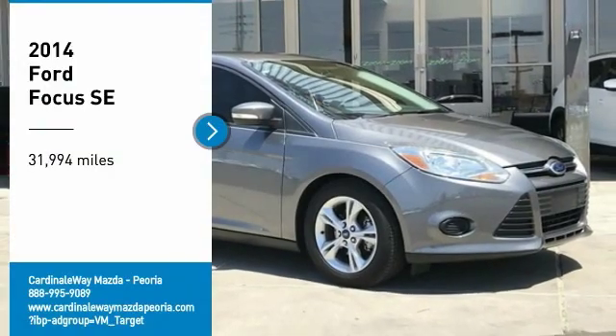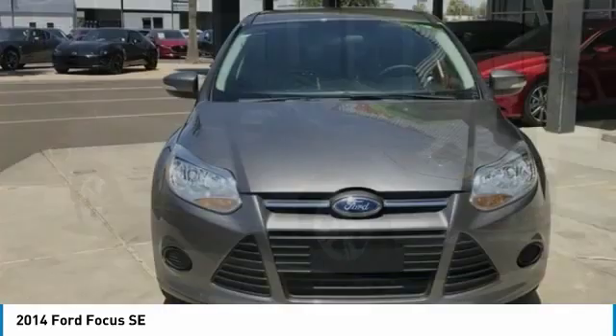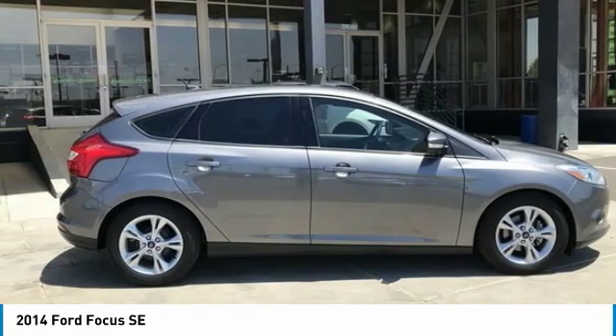Make a great choice today with the 2014 Focus. Focus has more cool tech, more of what you're looking for, from any point of view — more than meets the eye.